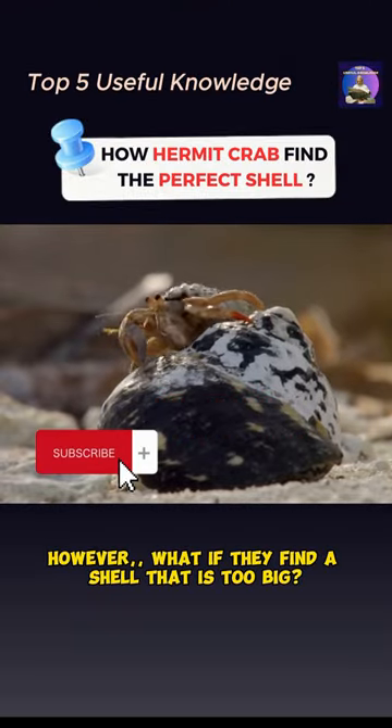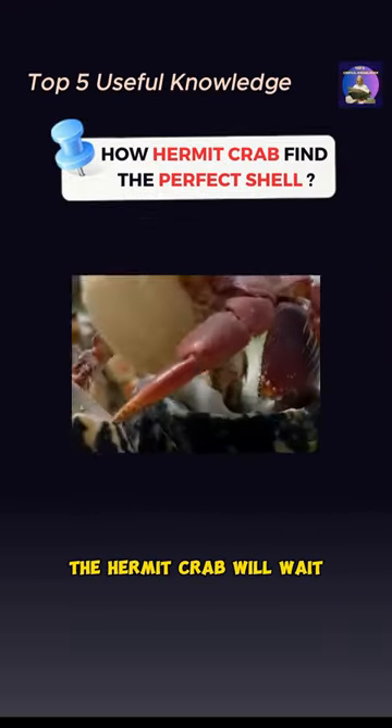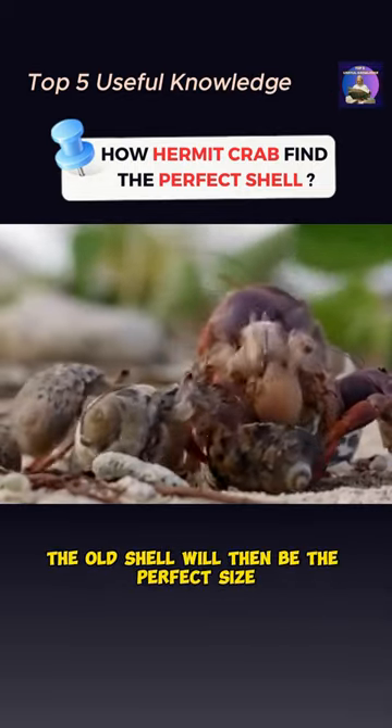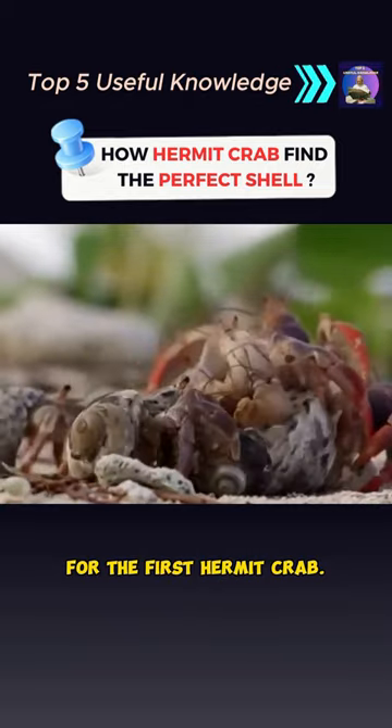However, what if they find a shell that is too big? In these cases, the hermit crab will wait for another hermit crab to move into the shell and leave its old shell behind. The old shell will then be the perfect size for the first hermit crab.